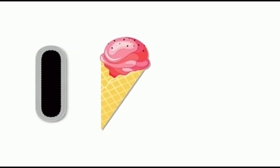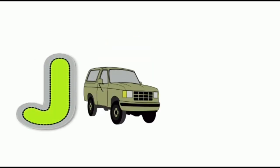Ice cream. D for jeep, jeep. K for kite, kite.